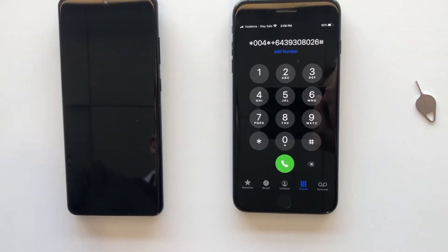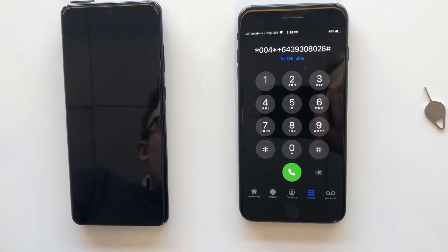For this solution, what you'll need is your iPhone experiencing the problem, an Android device — preferably one of the better known brands like Samsung — and a little doohickey like this one to get your SIM card out of your phone. Now we've got all of the ingredients to solve this problem.